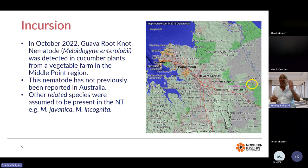This nematode has not been previously reported in Australia. But we must point out that other related species were assumed to be present in the Northern Territory — other root-knot nematode species. The two that had been previously recorded before the year 2000 were Meloidogyne javanica and Meloidogyne incognita.